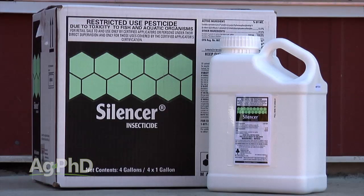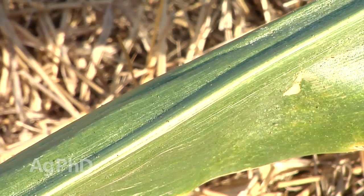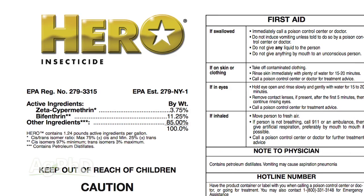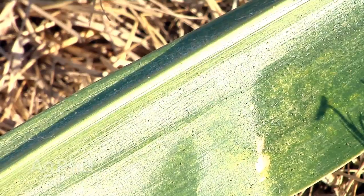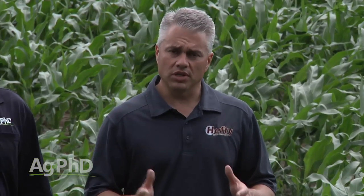You say two to three dollars — but if you're also concerned about spider mites, you're going to want to bump that by a dollar or two and go to something like Brigade or maybe even a combination product like Hero. Spider mites get to be a big issue if you've been hot and dry, or you're concerned things are going to be hot and dry. If you're cool and wet, you can probably get by with two dollars worth of Silencer at the full rate, and that's going to clean out most of the bugs you've got. Just understand, it won't kill spider mites.